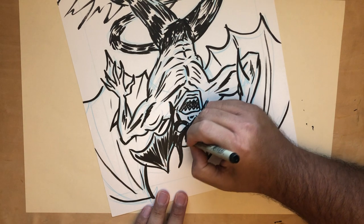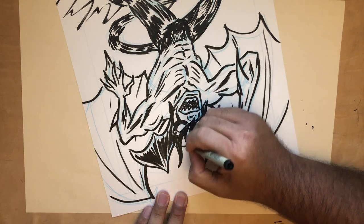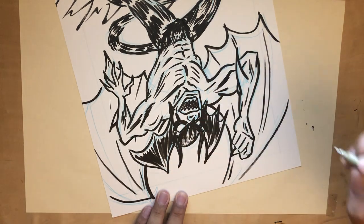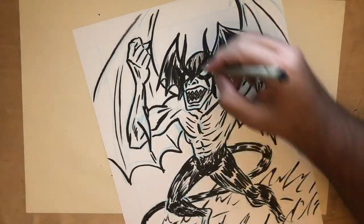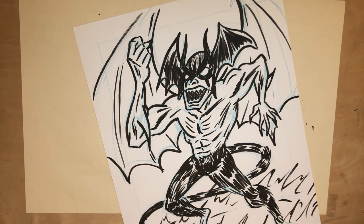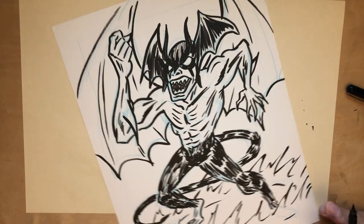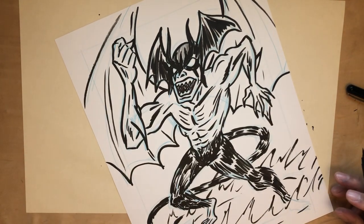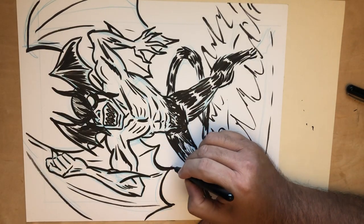My first exposure as a kid to Japanese characters — besides Godzilla films — would definitely be Speed Racer. Speed Racer was in heavy reruns here in the early 70s and was a big favorite of mine. I'll definitely talk about that in its own show. Now I've got to color — well, ink — Devilman's wings.